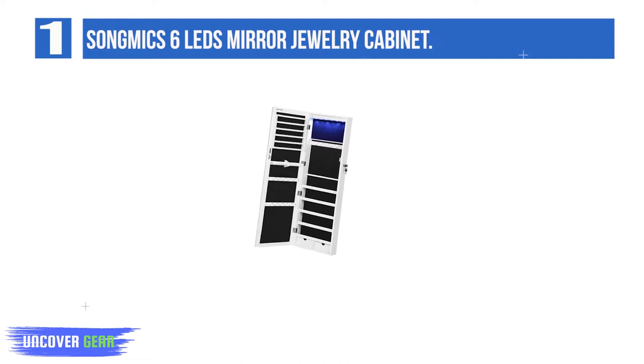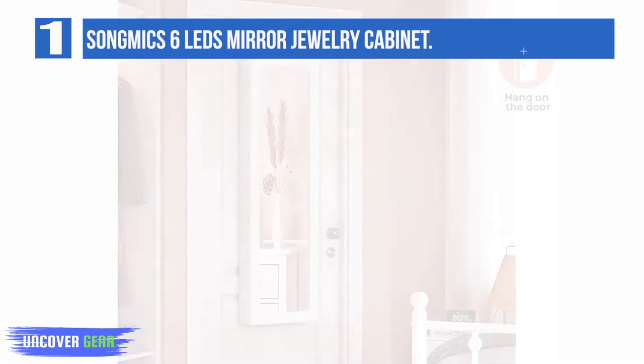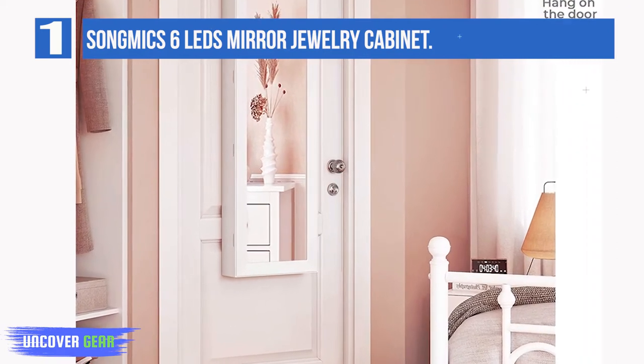Cozy blue 6 LED lights help you easily choose the right jewelry from the cabinet without waking up your husband. The LED is powered by three AAA batteries, not included. Every light is checked before delivery to ensure customers' convenience.